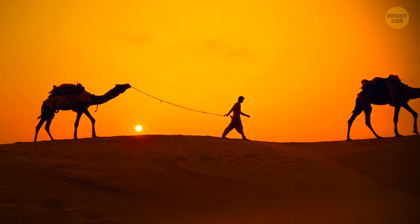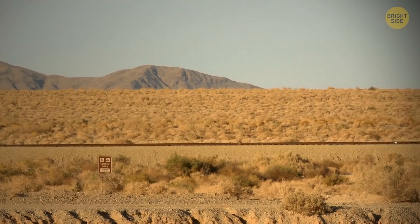Dunes, scorching sun, hot sand. No, not the Antarctic. A long train is rushing at great speed. The railway crosses the entire desert. It looks like a scene from a post-apocalyptic movie, but this is a real road.